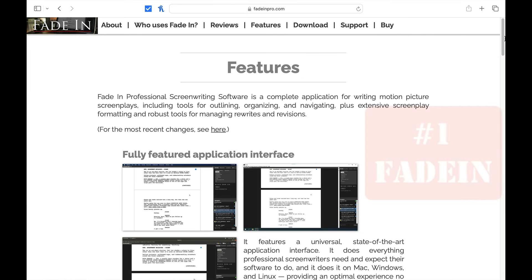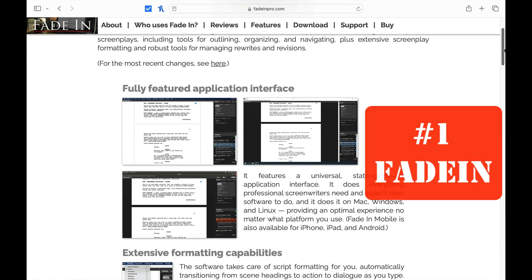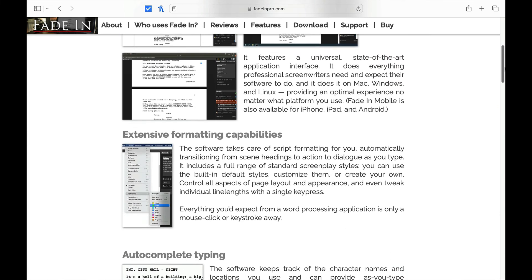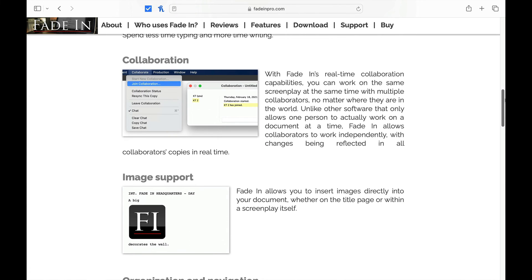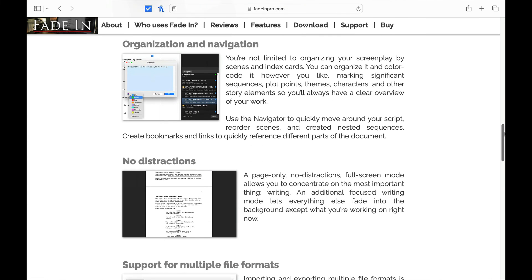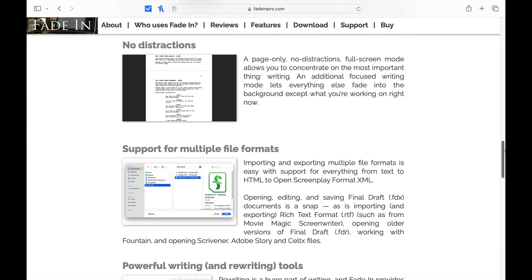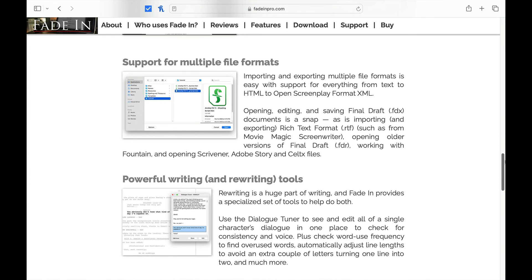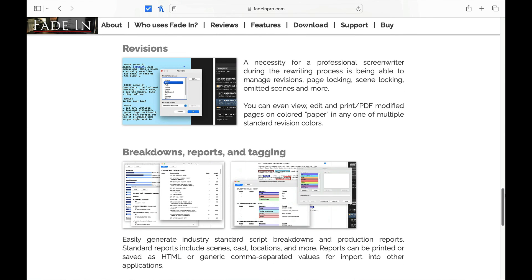Number one is FadeIn. No, it doesn't have AI. No, it doesn't have a monthly subscription. What it does have is a nice editor, one of the best customer support experiences in the entire space, and a low one-time price of $79.99 — and if they upgrade it, you don't have to pay for the upgrade. It's got a great free version and it's just an overall solid experience. FadeIn has been my go-to software for a lot of 2023, and this is the one I tend to come back to time and time again.